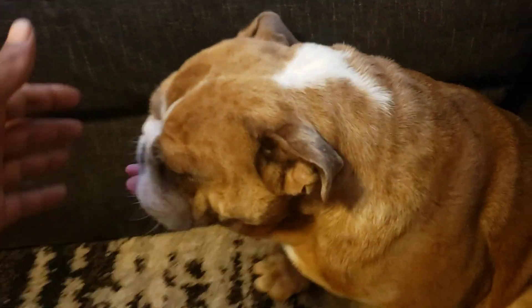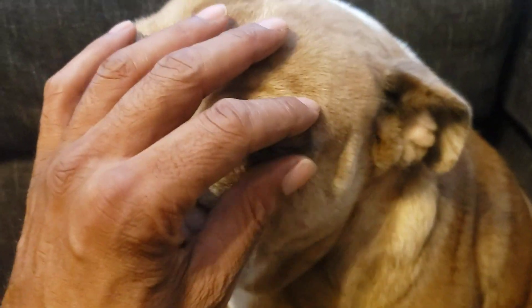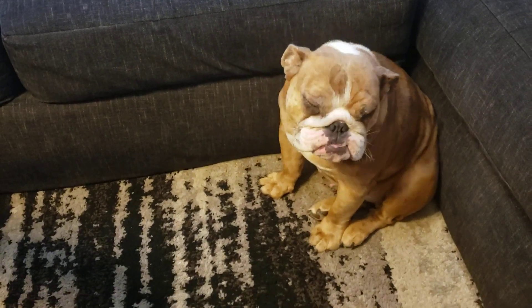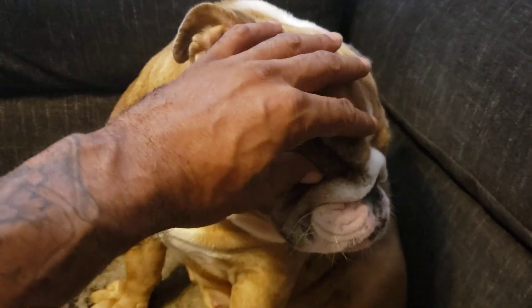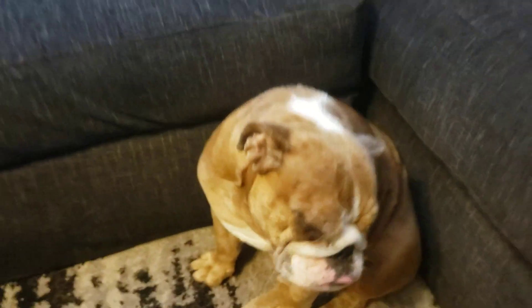What you do is you get your dog and — if I can do it while holding the camera — you open up their eyelids with both fingers, and you place the gel right into the eye. Then you rub the eyelids just like this to spread it around.